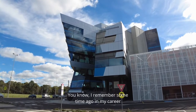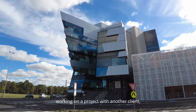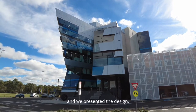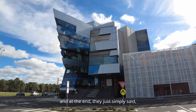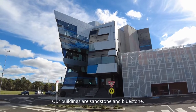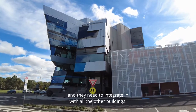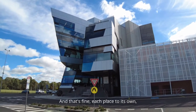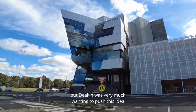I remember some time ago in my career working on a project with another client and we presented the design and explained the rationale and the thinking behind it, and at the end they just simply said, 'We don't do that here. Our buildings are sandstone and bluestone and they need to integrate in with all the other buildings.'